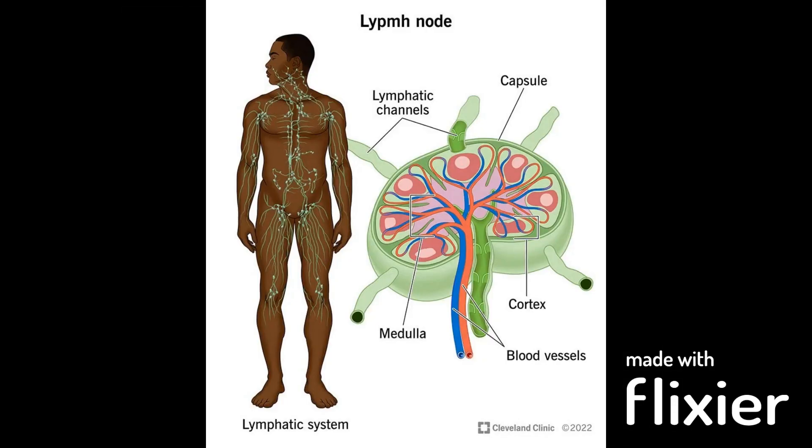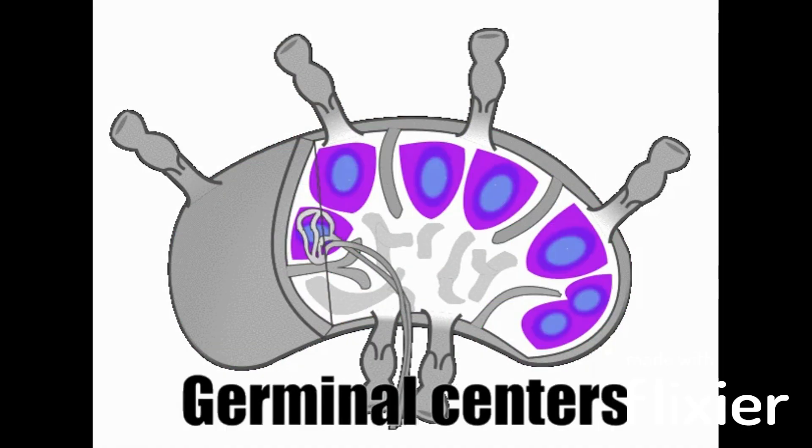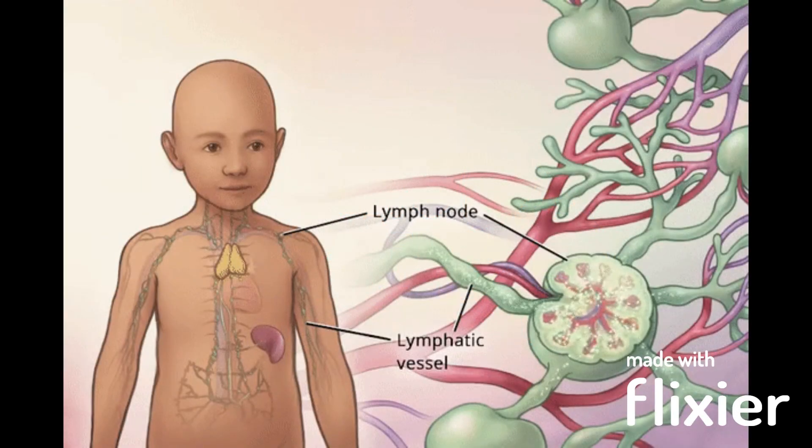Lymph nodes are small, bean-shaped structures that are part of the lymphatic system, which is responsible for filtering and transporting lymph fluid and immune cells throughout the body.